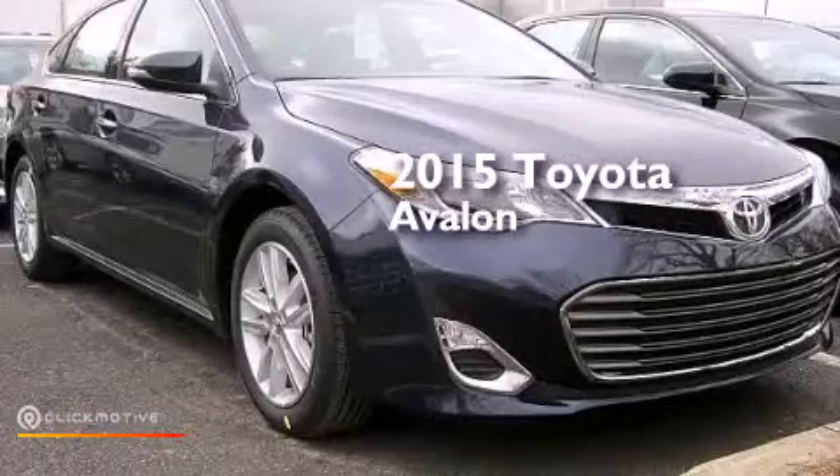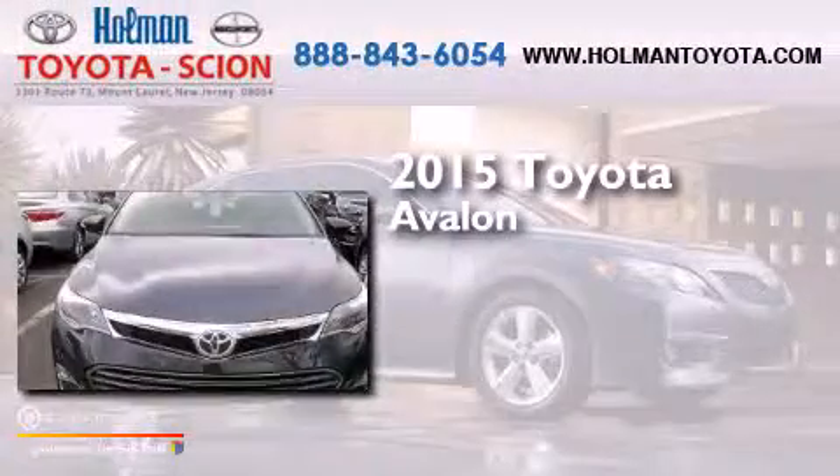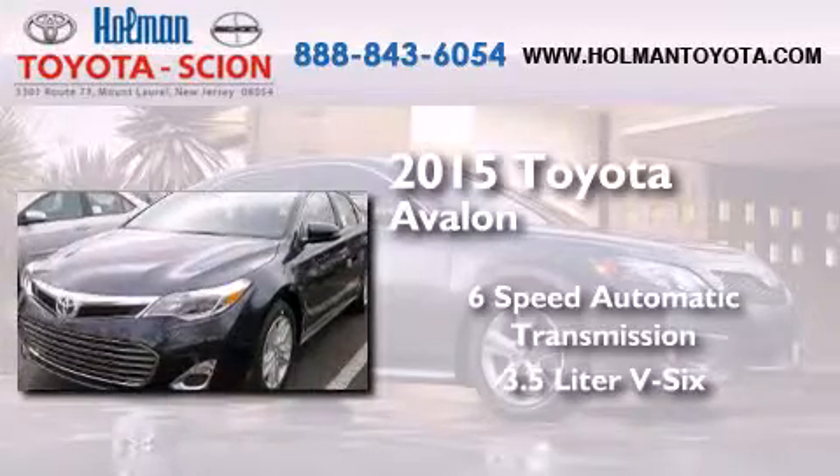This is a brand new 2015 Toyota Avalon. This four-door sedan has a six-speed automatic transmission and a 3.5-liter V6.